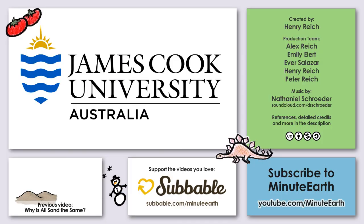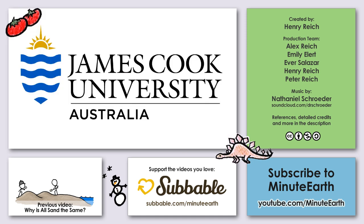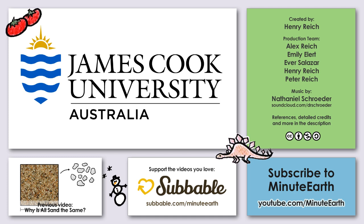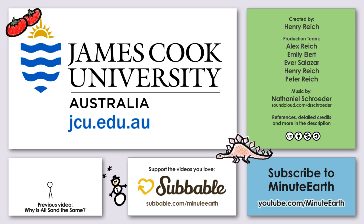This episode of MinuteEarth is supported by James Cook University, located in Australia near the Great Barrier Reef and next to inland tropical rainforests. Researchers at JCU study, among other things, coral reef ecology, ocean acidification, and the effects of the changing climate. To find out more about James Cook University and their courses in marine biology, zoology, aquaculture, fisheries management, ecology, and more, visit jcu.edu.au.